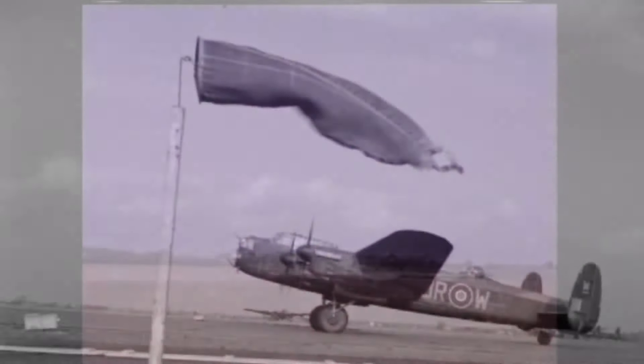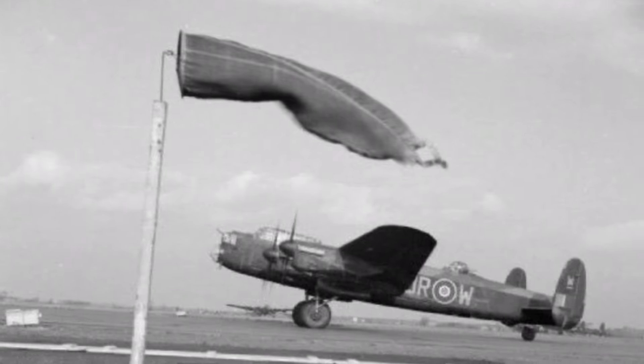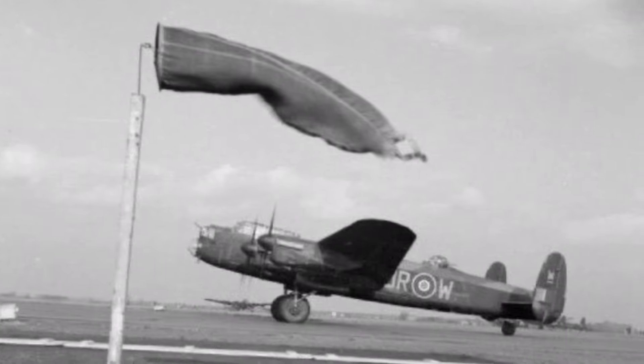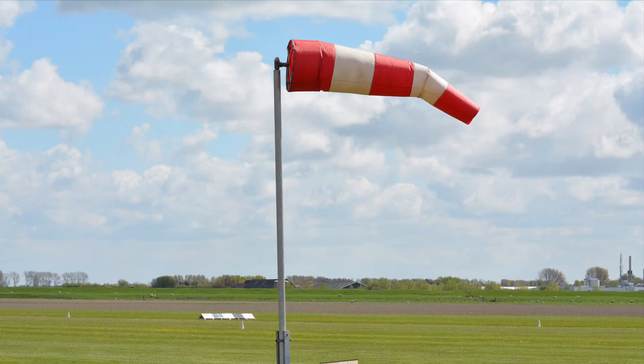In former times, standard windsocks were made from heavy canvas and were 12 feet long — that's about 3 metres — with a 3 foot opening, that's about 1 metre, at the big end. These stood straight out at a wind speed of about 30 knots.